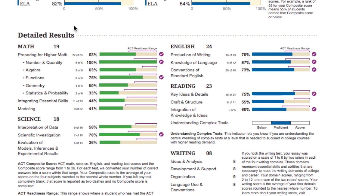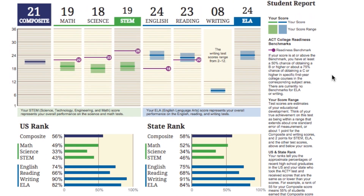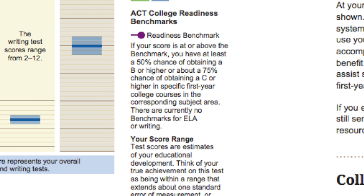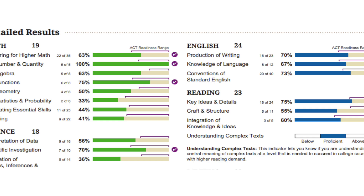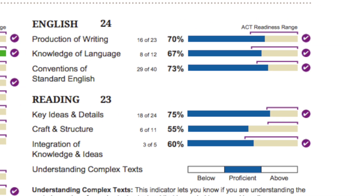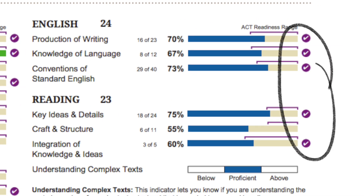Next is the detailed results. A new feature, which is really awesome, is the ACT readiness range — the college readiness benchmark. If your score is at or above the benchmark, then you have at least a 50% chance of obtaining a B or higher in specific first-year college courses in the corresponding subject. The readiness range shows how you did in comparison to students who met the ACT college readiness benchmark in that subject. You know you're doing well and on track to beat the benchmarks if you see the purple check next to a particular section.